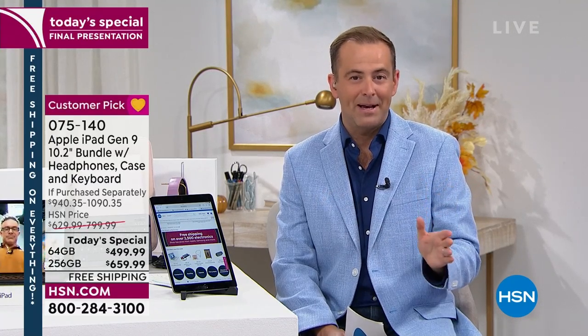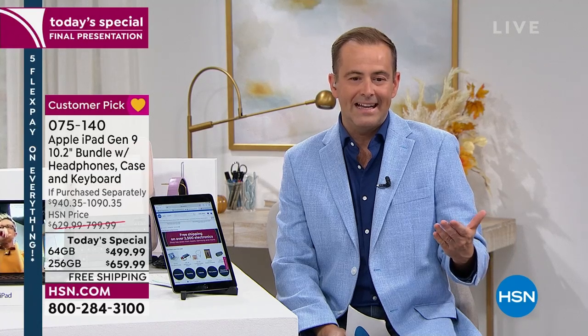Shop thousands of other items on hsn.com. We have about 25 minutes left. So this is where my message has to change a little bit — unlike the start of the day when we had all the time in the world, now we have really minutes left. The price of this iPad is about to go up. Come midnight tonight, the price goes back up to $680 and $800.